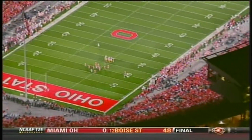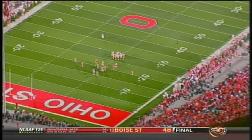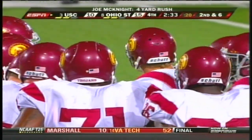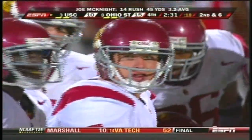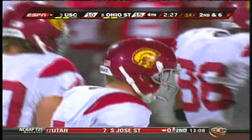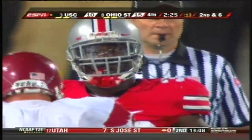USC not only moving the ball but eating clock along the way. Two and a half minutes to go, both teams with two timeouts. Strategy will become a big factor here in the closing minutes.